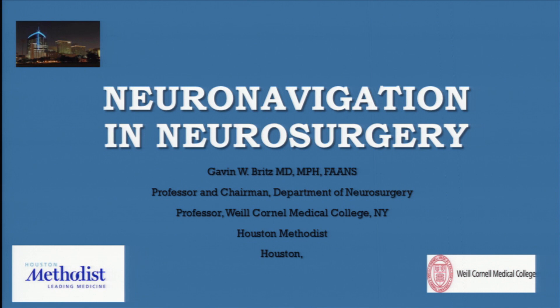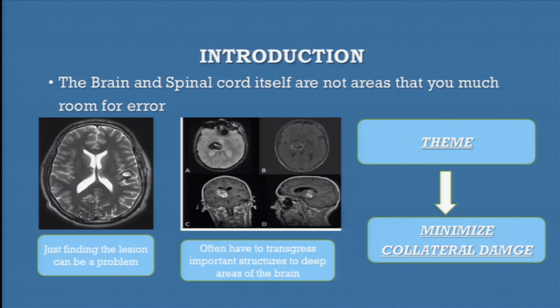It will be less than 15 minutes, I hope. For you guys to understand, the brain and the spinal cord has no room for error. You have a structure — both the brain and the spinal cord — full of important vital structures. They're all fiber tracks and functional areas. So the theme of neurosurgery is to minimize collateral damage when you go inside there. Just finding a small lesion on the left side of someone's brain before navigation was around — we always worried about it. The other big challenge was navigating to the deep structures without causing damage. The theme of this whole talk is: minimize collateral damage with neuro-navigation.